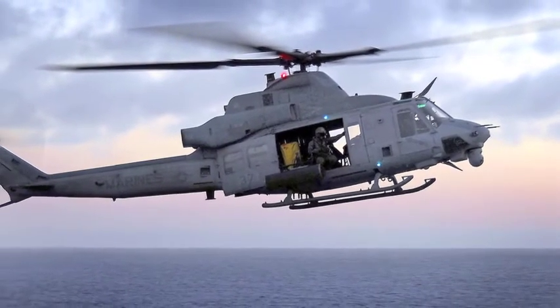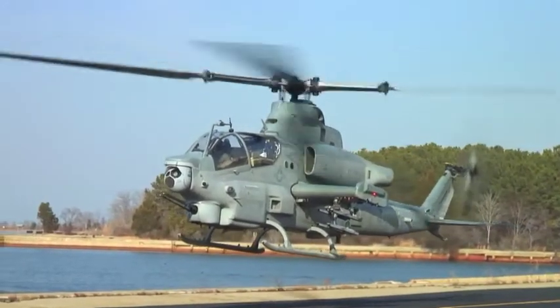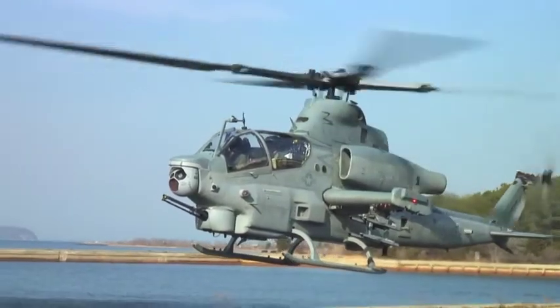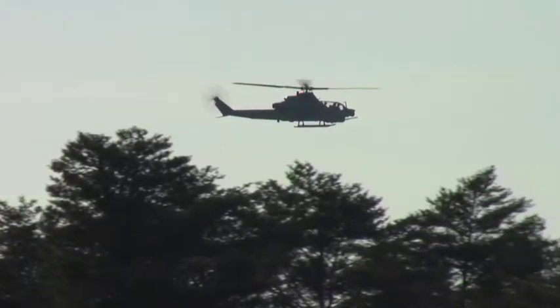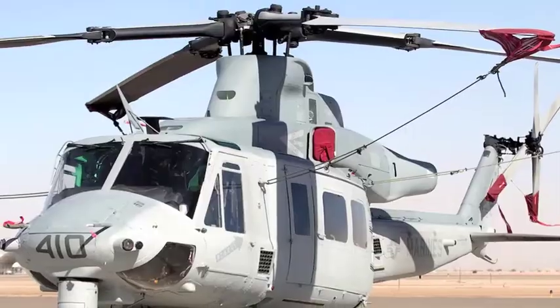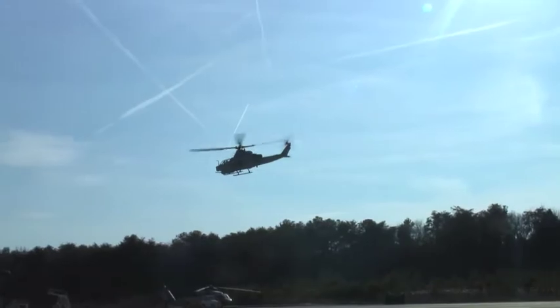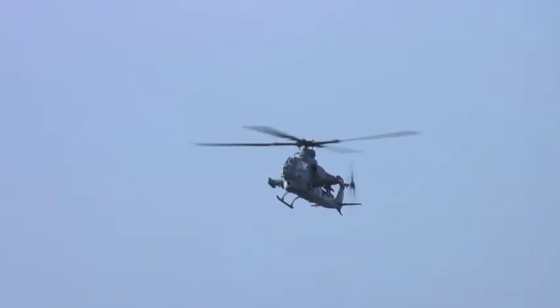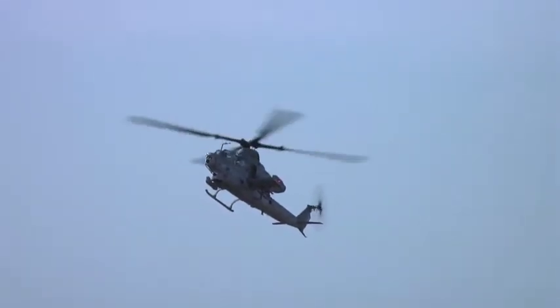The AH-1Z Zulu has deployed with its sister aircraft, the UH-1Y Yankee, for the first time. The Cobra and the Huey are operated by the 11th Marine Expeditionary Unit deployed aboard the USS Makin Island. The Zulu's upgraded target and communication systems allow Marines to operate at a safe distance from the enemy. Crucially, the aircraft shares 84% of its parts with the UH-1Y, drastically reducing the logistics footprint in expeditionary environments. The Cobra is scheduled to be fully operational in 2020.